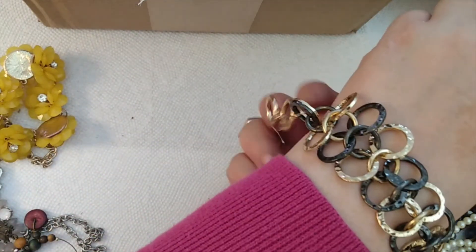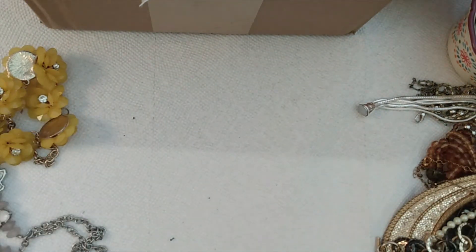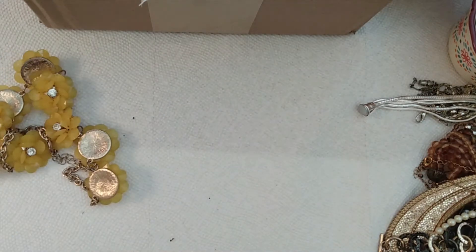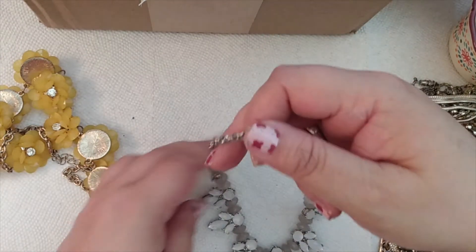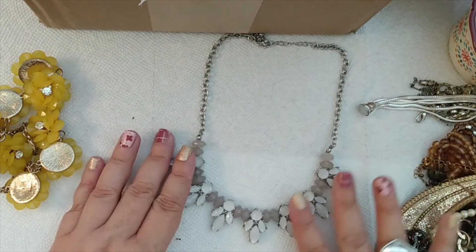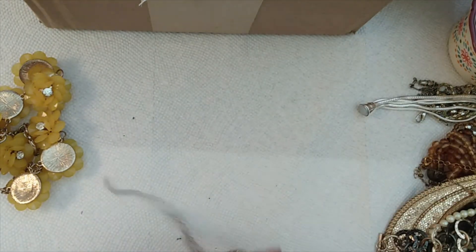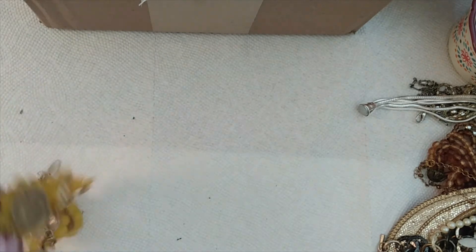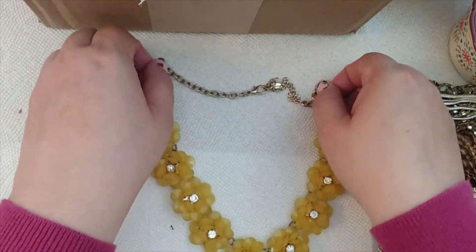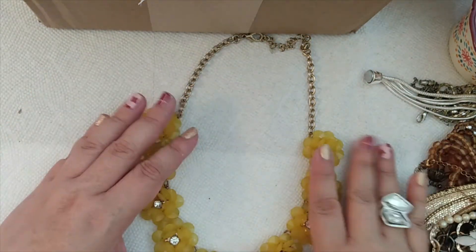And here we have a nice toggle bracelet — it's really kind of pretty. Another single earring. Then here we have a statement style necklace with some milky crystals — really pretty. I think I'll clean that up and put it on eBay. And here we have a really cute floral necklace. This is a treasure I think out of this box that I will definitely keep for myself, because I've been looking for a floral necklace forever and I love yellow. This will go really well with a summer dress and a little cardigan at night.